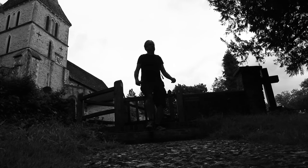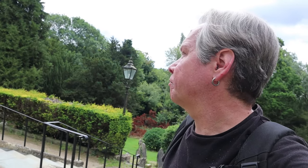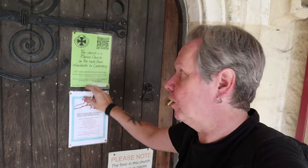Look how high up we are on this hill. The North Downs Way comes over the M25 and then carries on up to Oakley Hill, then joins the Pilgrim's Way. This church is a pilgrim church on the route from Winchester to Canterbury.